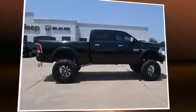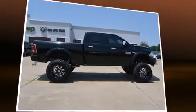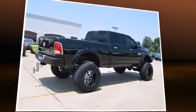Take command of the road in the 2013 Ram 2500. With less than 20,000 miles on the odometer, you can be confident that this pre-owned vehicle will provide you reliable transportation.